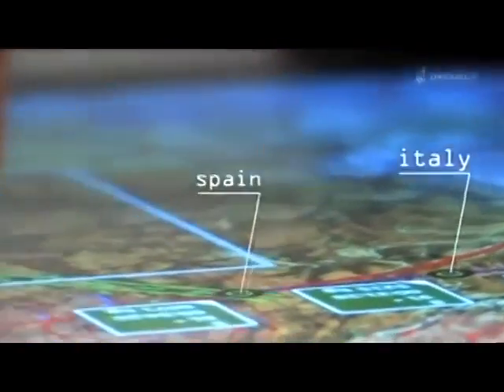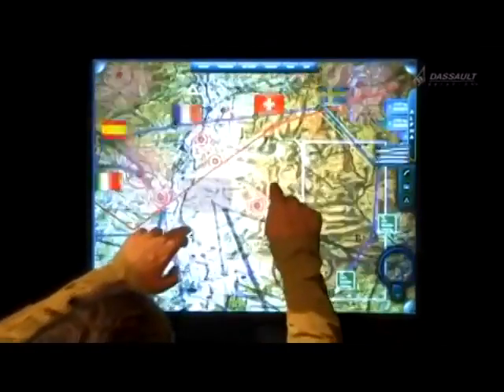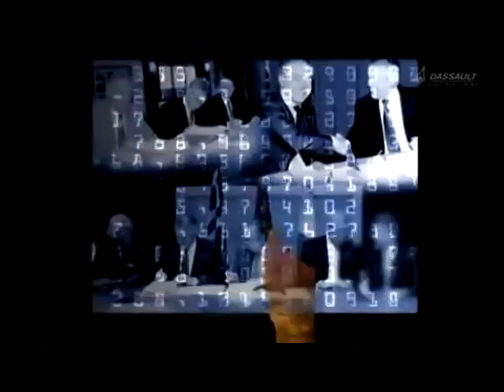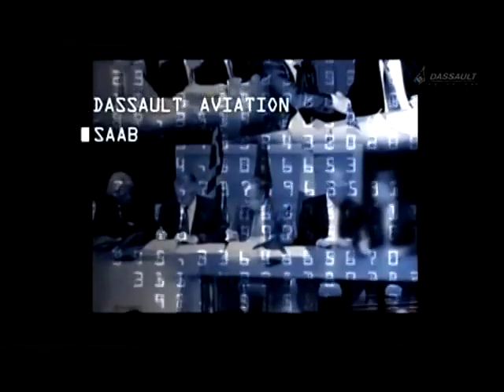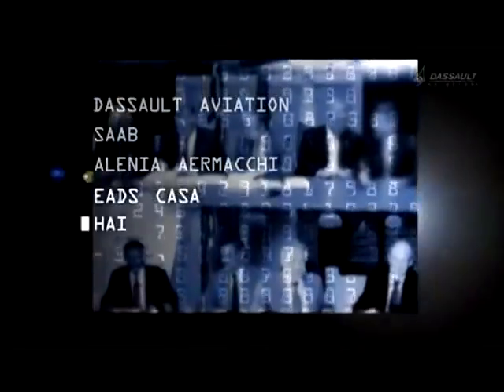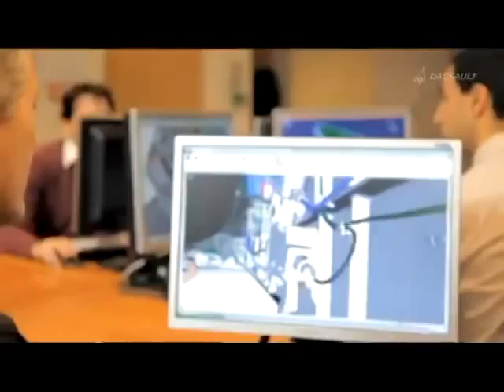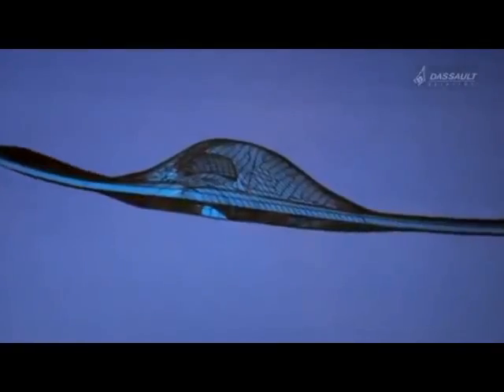It all starts when France and five other countries decide to cooperate on this innovative project: Sweden, Italy, Spain, Greece, and Switzerland. The adventure becomes European in 2005 as companies from participating countries sign on. There is a total budget of 405 million euros and a common philosophy — best value for money.